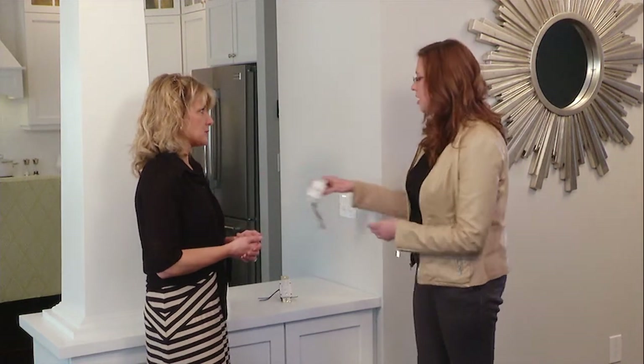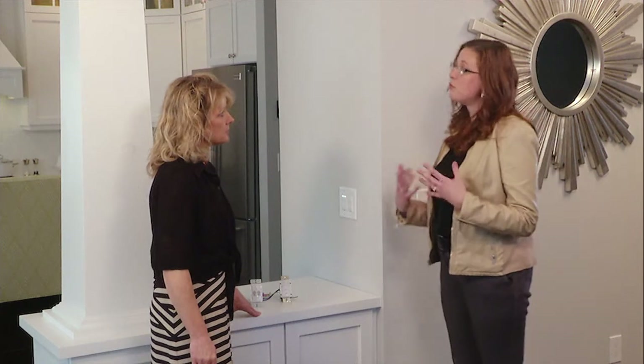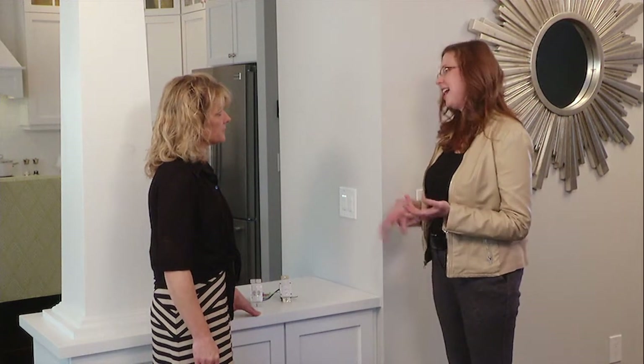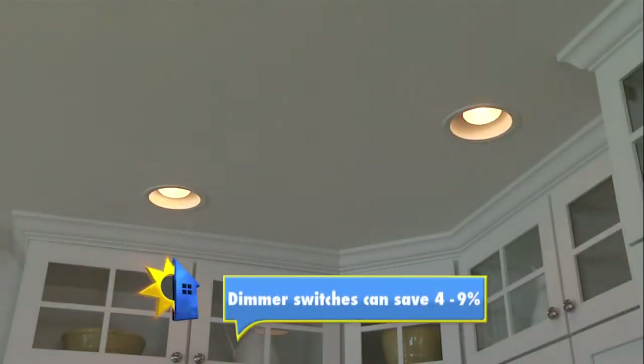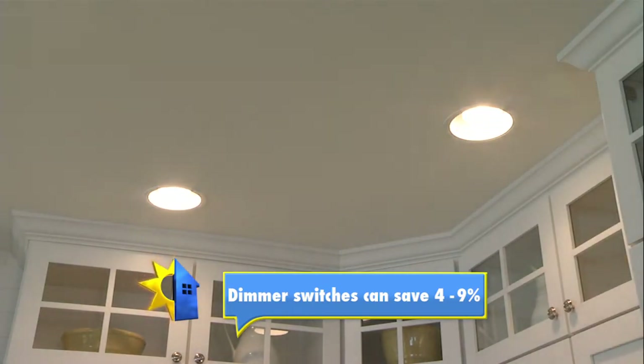How about dimmer switches? Those can help too, right? Dimmer switches are great. Not only do they make the room more comfortable for you — say in a dining or bedroom application — but they also extend the life of the lamp by using it at lower than full light levels. By installing a dimmer switch, you automatically save 4 to 9 percent just by installing it, since dimmers rarely operate a load at full.